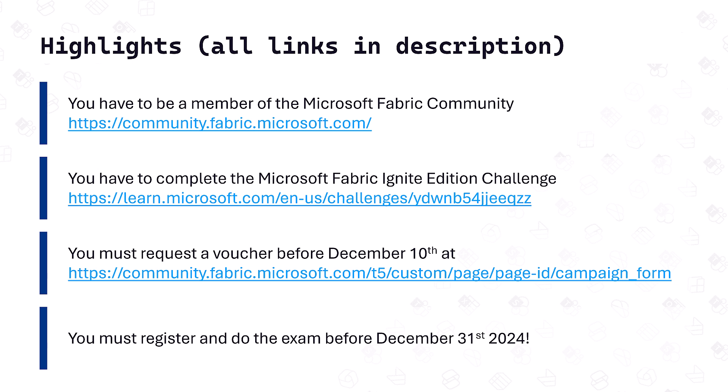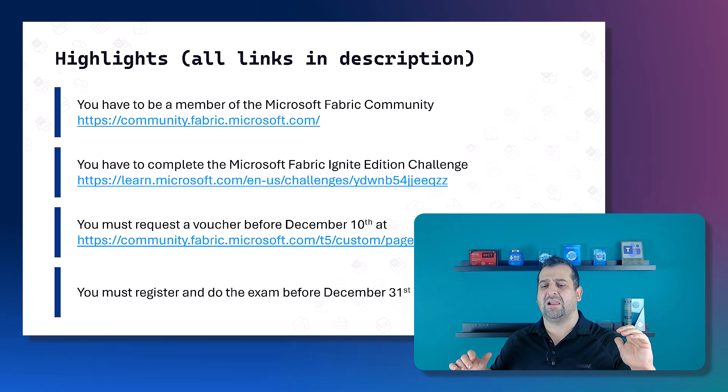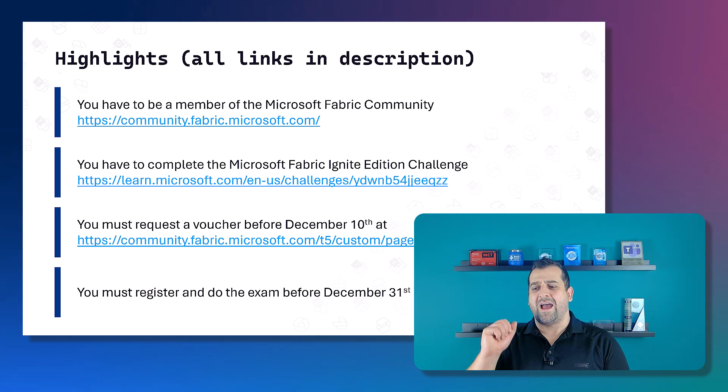After that, you will need to request your free voucher before December 10th — really important, before December 10th. And finally, you'll need to register for and take the exam before December 31st, 2024. Those are the key highlights. Now let's take a look at the site.